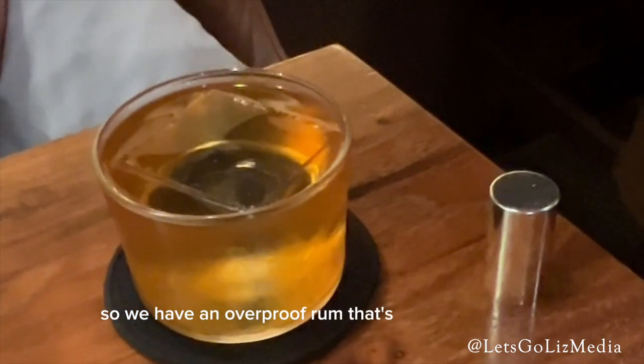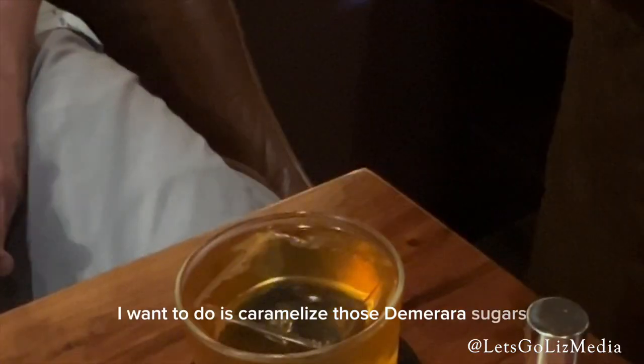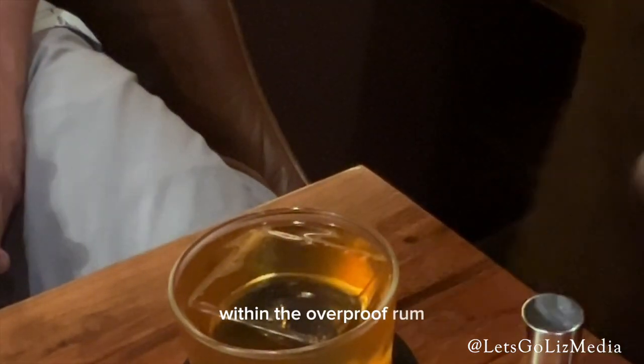We have an overproof rum in this bottle here, and we're just going to spritz the rum through our little flame here. What we want to do is caramelize those Demerara sugars within the overproof rum on top of the cocktail to create aromatic elements as well.